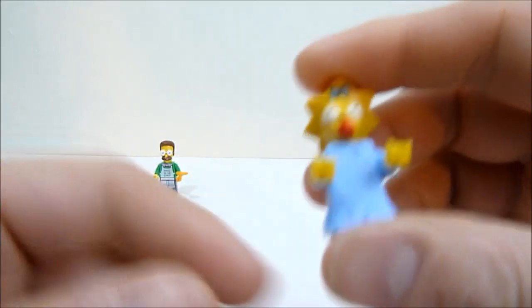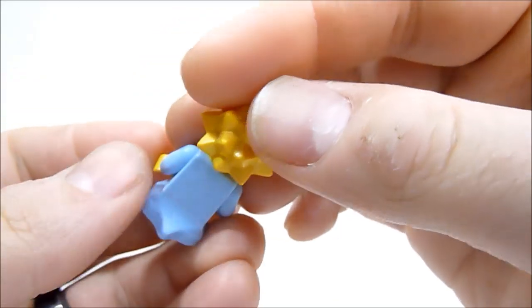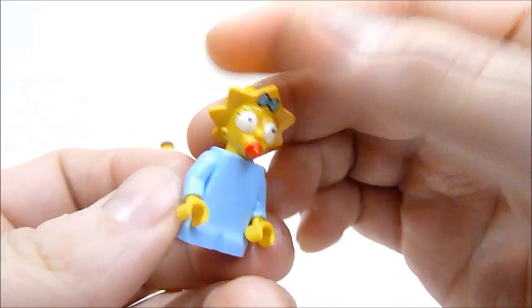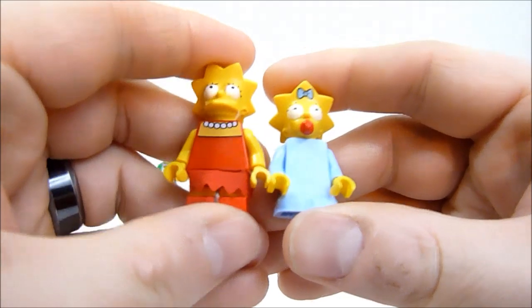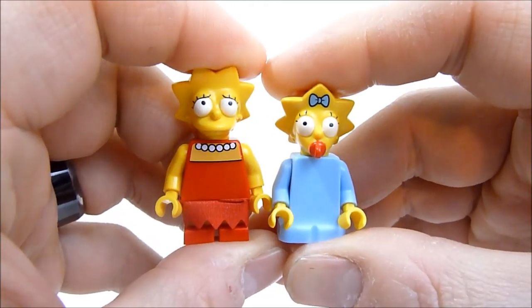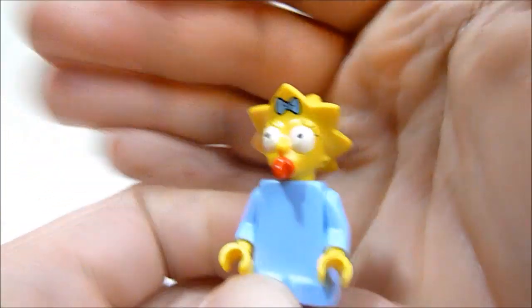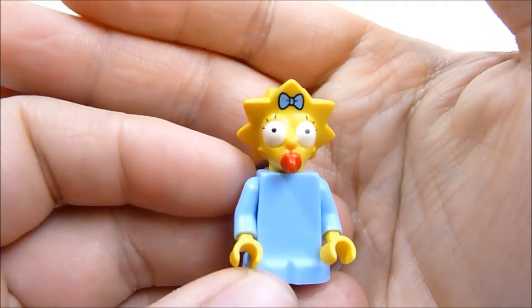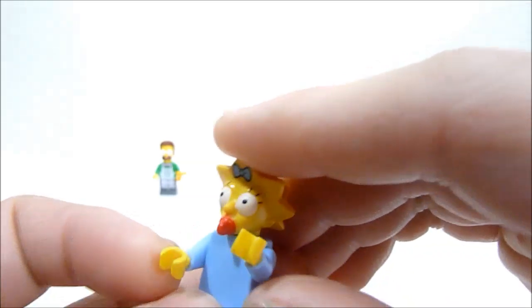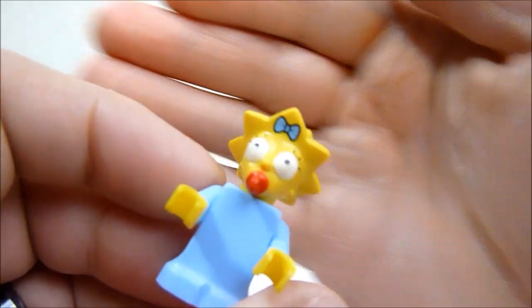Last up for the Simpsons is Maggie, and she's pretty adorable. She's got a new body piece — a little onesie that kind of flares out in the back — and she's a little bit shorter than Lisa so you can tell she's the baby. She has a printed bow on her hair and a little pacifier. She doesn't have the doped-up look, which makes me think she might be rarer. I hope they reuse this body mold for her arch enemy with the unibrow.